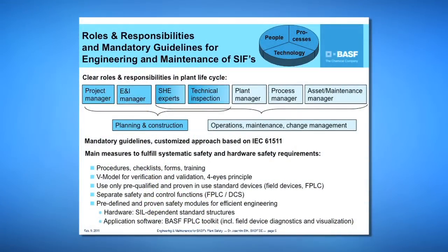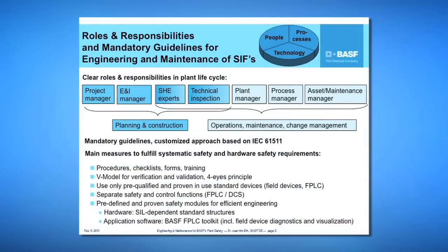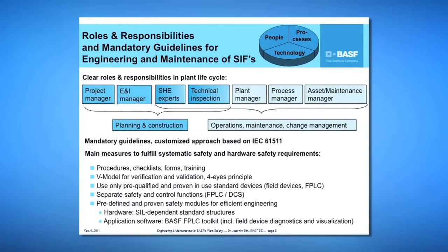We have roles and responsibilities across the lifecycle: for the planning and construction phase, and for operations, maintenance, and change management. There is an overlap between phases to ensure continuity of all measures. Our mandatory guidelines are a customized approach of IEC 61511. The main measures to fulfill systematic and hardware safety requirements include clear procedures for all our people, clear checklists, forms, and training. We consistently use the V model for verification and validation.